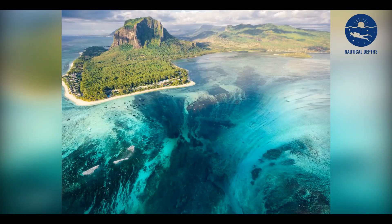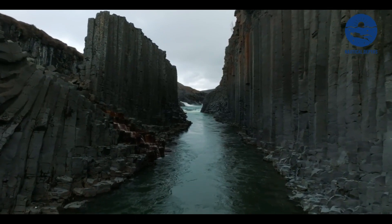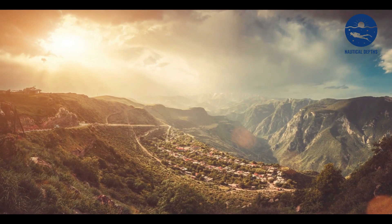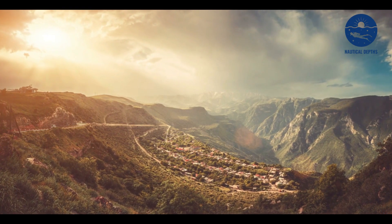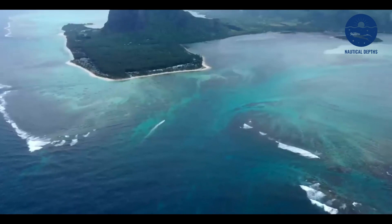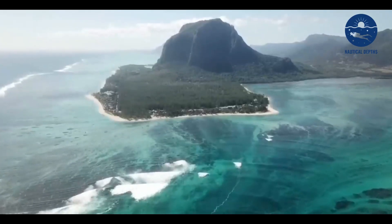We're talking about underwater waterfalls, a natural spectacle as baffling as it is mesmerizing. Welcome back to Nautical Depths, where we explore the fascinating wonders of our world. Today, we dive beneath the surface to reveal one of the ocean's most breathtaking and lesser-known phenomena: underwater waterfalls.